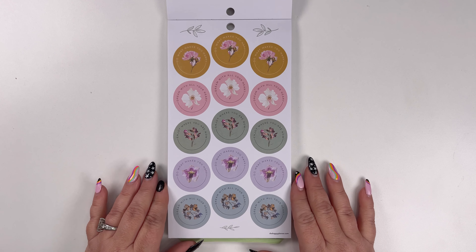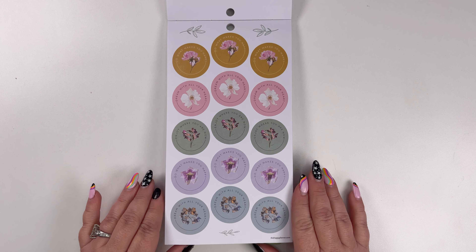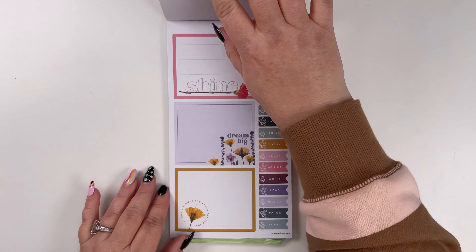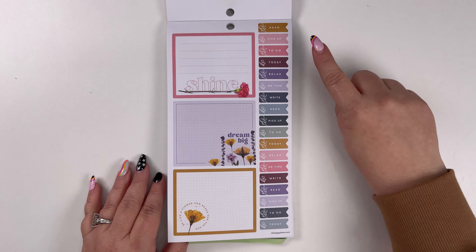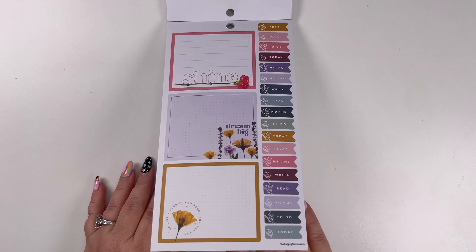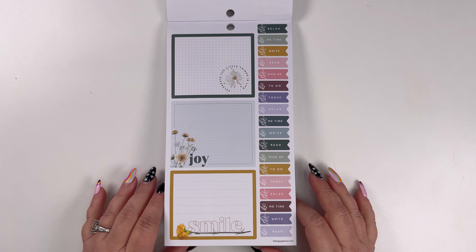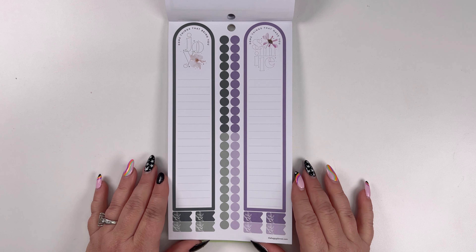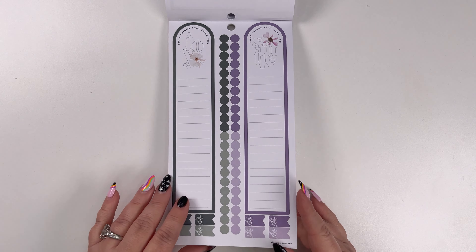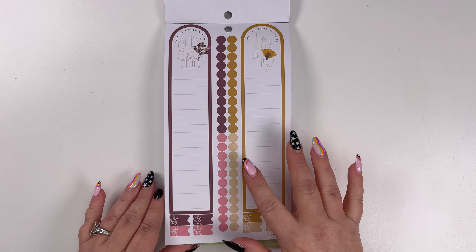And then we've got some circles — 'do what makes you happy,' 'dream with all your heart,' 'joy where you are now,' 'do it more.' And then we've got the double boxes — I always like these: 'read,' 'pick up,' 'to do,' 'today,' 'relax,' 'me time,' 'write,' 'read,' and then it repeats. Those are really cool — I love that there's multiples. We've got more double boxes, and then the long columns. I like the shape — it's kind of fun and different, with some bullets and some flags.